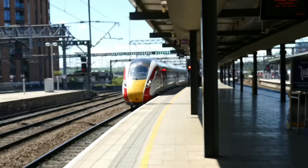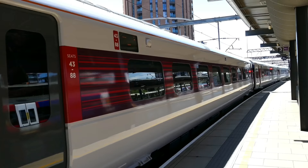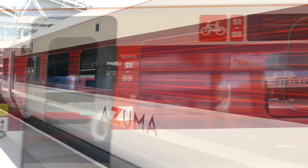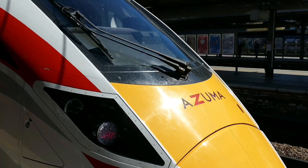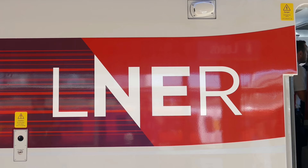Our train arrives from London. At present, the Azuma trains are operating only a small number of services every day as they're gradually introduced to replace much older trains currently plying the route. The previous franchise holder, Virgin Trains East Coast, chose the Azuma name for these new Class 800 electric trains. Azuma is Japanese for East and conveys a sense of speed and modernity. I think the white and red livery on these new trains is absolutely fantastic.